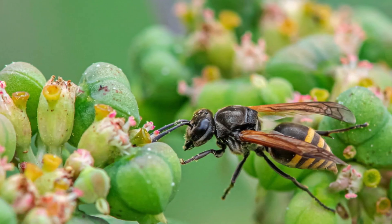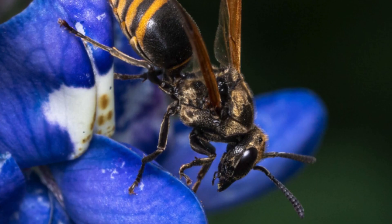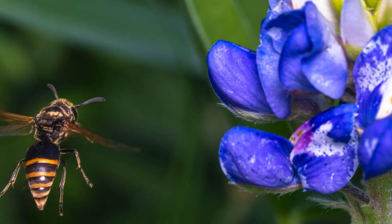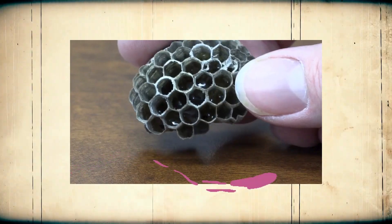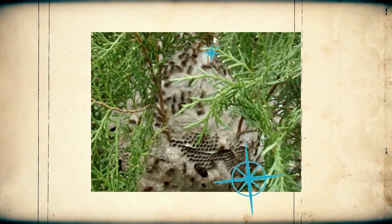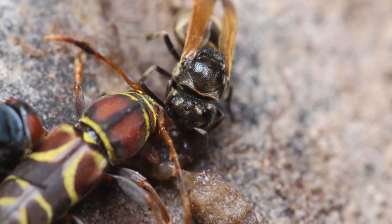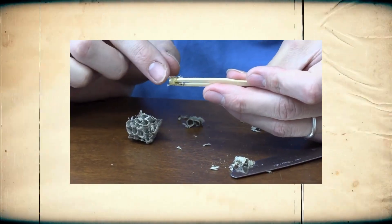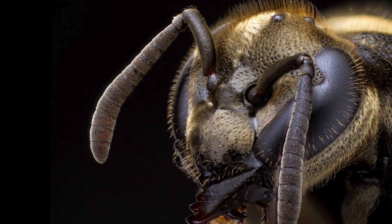The Mexican honey wasp, scientifically known as Brachygastra mellifica, is a social wasp native to Mexico and other countries in South and Central America. Unlike most wasps, Mexican honey wasps are both gatherers and pollinators. They are unique among wasp species because they produce honey, which they store in large paper nests typically built in treetops. When visiting a flower, the wasp uses its proboscis to suck up nectar, then regurgitates and converts it into honey, which is known for its strong scent and tendency to crystallize faster than honeybee honey.